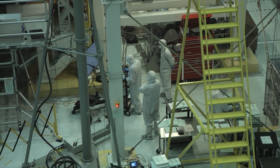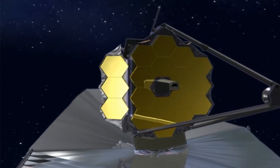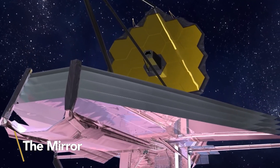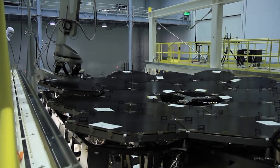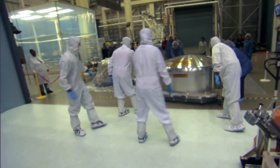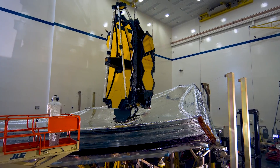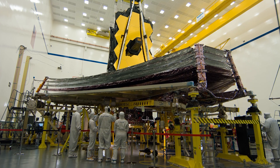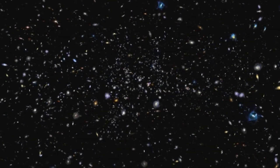In early January, the telescope deployed its tennis court-sized sunshield in a similarly smooth process. The control teams will now focus on the telescope's four science instruments. First scientific images are expected to be released in June or July. The mirror alignment was accomplished with the help of the near-infrared camera, NIRCam, one of Webb's four scientific instruments, while the remaining three are still waiting to open their eyes. The scientists also had to wait for the instruments to cool down to extremely cold temperatures close to absolute zero. Since Webb is an infrared telescope and infrared light is essentially heat, any warmth emitted by the telescope would dazzle the detectors and make it impossible to see the most distant objects in the universe. With all its gear deployed, aligned, and cooled down, Webb will be able to see the first stars that sprung up in the nascent universe only a few hundred million years after the Big Bang.